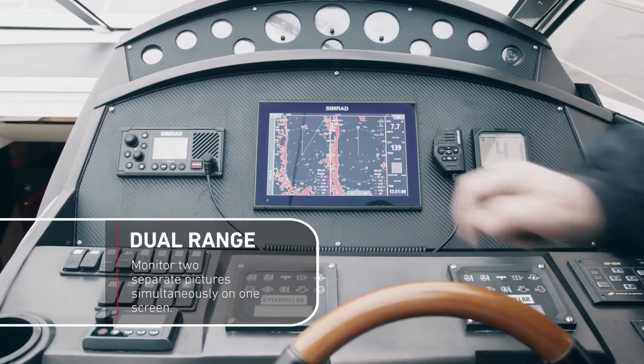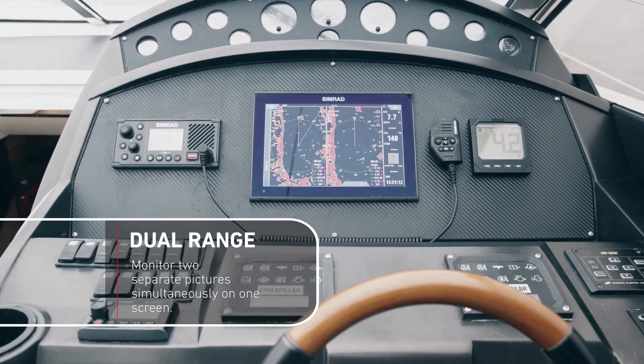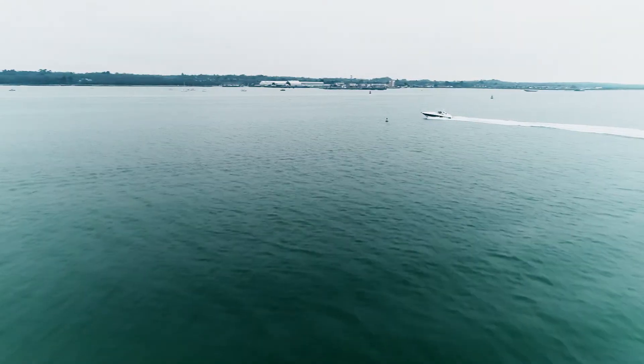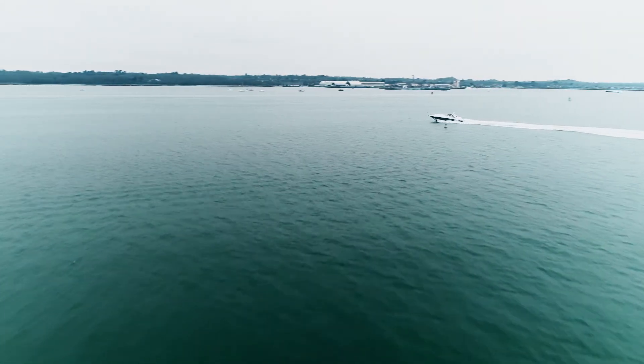It also has a facility for dual range radar. Rather than going up and down the ranges and losing the picture as you would with traditional radars, it has the ability with one radome to display two separate pictures simultaneously.